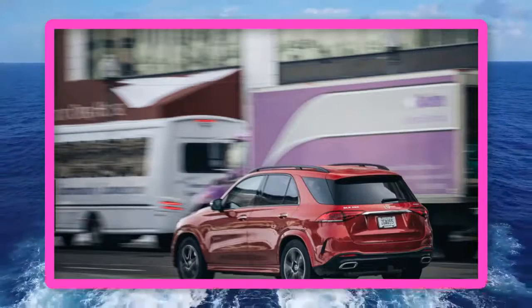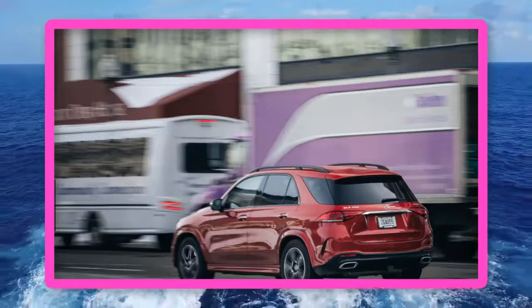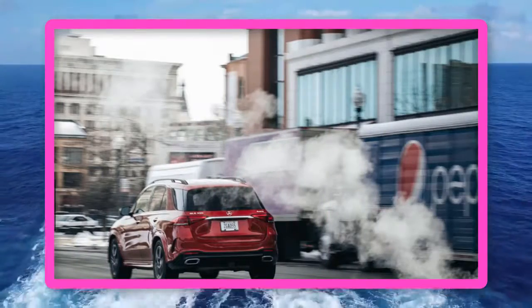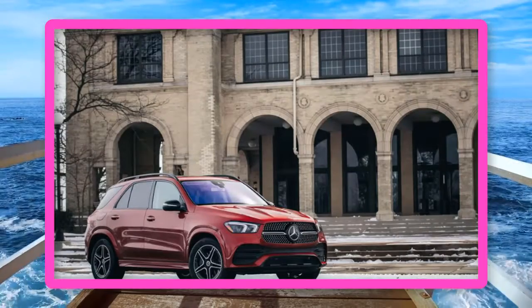We will try to discuss details about this car, ranging from reviews, concept, redesign, rumors, exterior, interior, specs, changes, engine, colors, pictures, release date, and also prices. Congratulations to the reader, and we hope you enjoy it — come back again here.